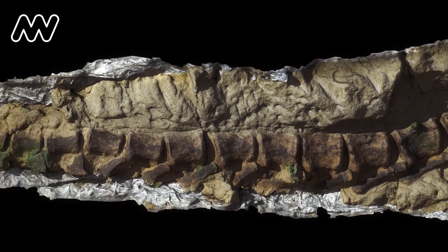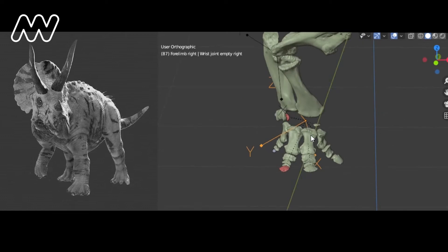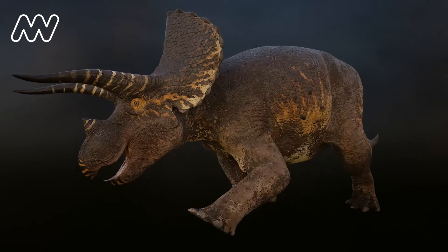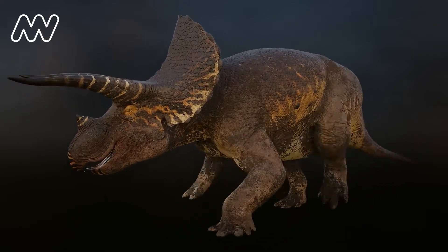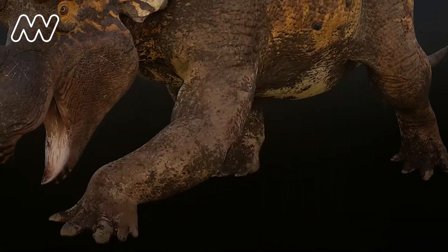Our specimen lends evidence to the idea where its back legs were very straight and its front legs were a little bit crouched. From the bones in its hands and its feet, we can tell that triceratops walked on four toes with its back legs but only three fingers on its front legs, which is what gives it this really weird movement that is really distinct from animals alive today.